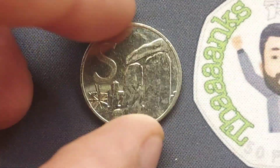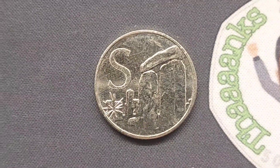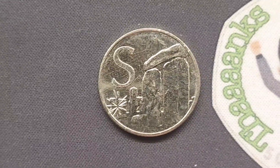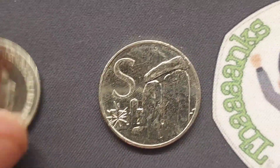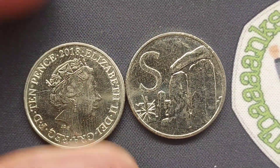Only one person has managed to guess it correctly, so they will get 6 bonus points towards this week's top commenter. It was S for Stonehenge, and the winner was Umar Kalex — a huge shout out to you, 6 points heading your way.